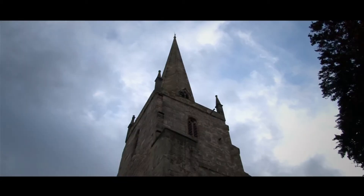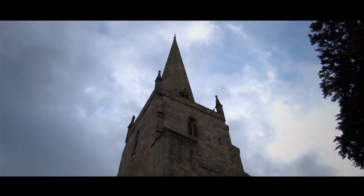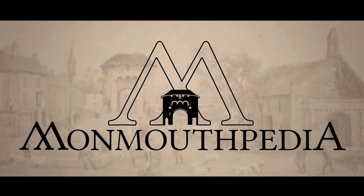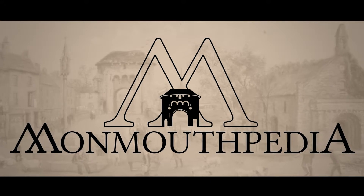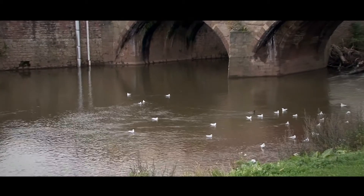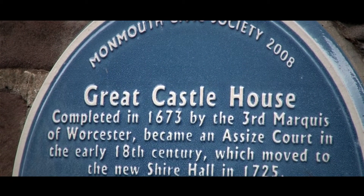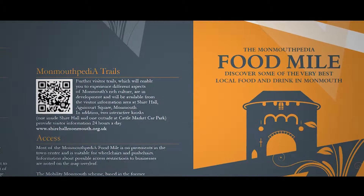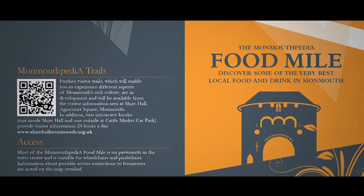Why not join us and make use of the town's free wi-fi to enjoy our journeys through time? In 2012, the Shire Hall played a key role in hosting the launch of Monmouthpedia, when Monmouth became internationally recognized as the world's first Wikipedia town. So why not follow the Monmouthpedia Blue Plaque or Archaeological Heritage Trails? Or if you're feeling peckish, then why not try the Monmouthpedia Food Mile?